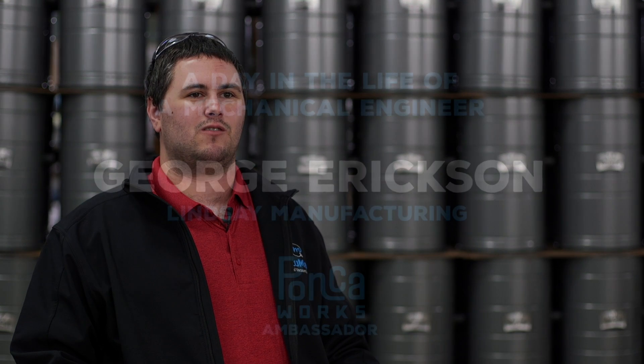Hi, my name is George Erickson. I am the Mechanical Design Engineer at Lindsay Manufacturing in Ponca City, Oklahoma.